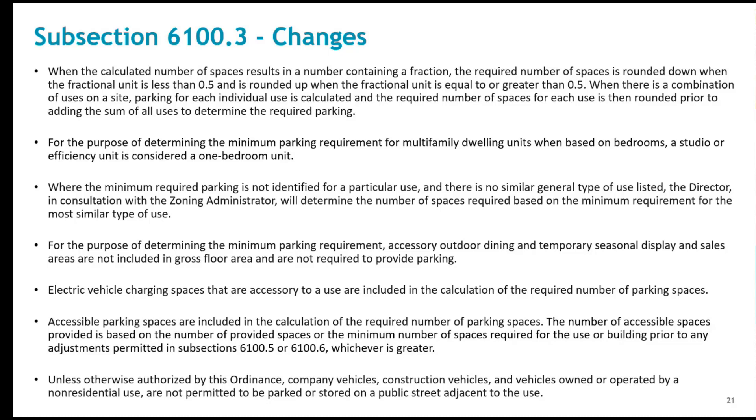Summarizing the critical changes: the rounding provision is changed from rounding up to the next whole number to elementary rounding — meaning that if the calculated number of spaces is below 5 tenths, round down to the whole number; if at or above 5 tenths, round up to the next whole number. Rounding was one of the primary points of discussion in this project, including with elected officials, as to whether we'd round up, round down, or do elementary rounding.